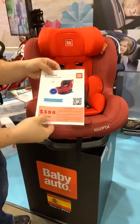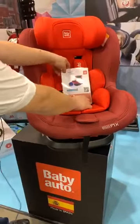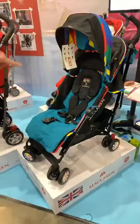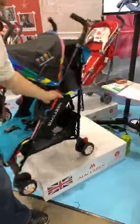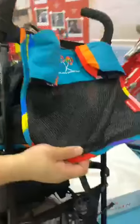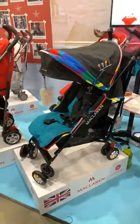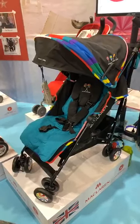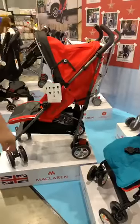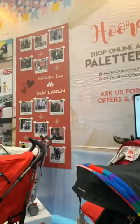Usual price is $758, but it's only going at $398 — a special price for this baby fair. We also have McLaren strollers. This is the new Candy Bar — very cute colors, even comes with matching accessories. It's going at a special price of $599 today. All McLaren strollers purchased from us come with lifetime warranty. We are the only brand that supports lifetime warranty and global safety standards.